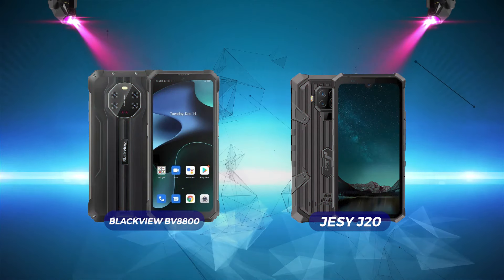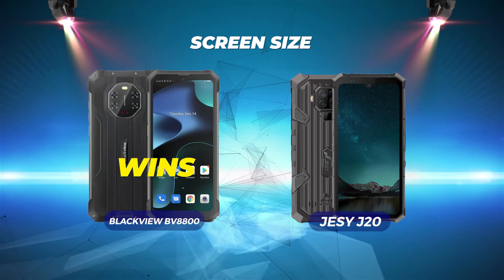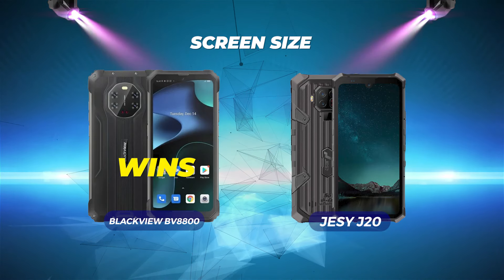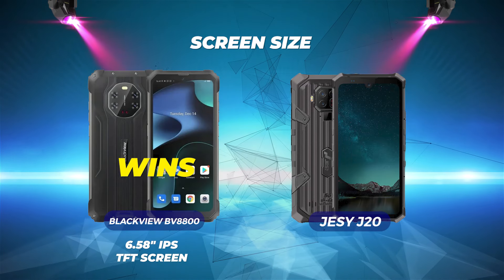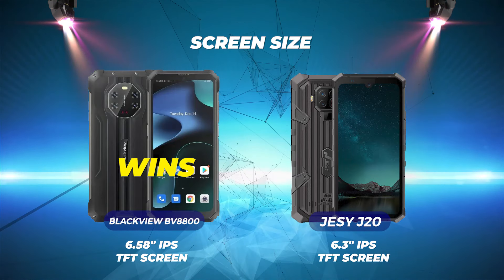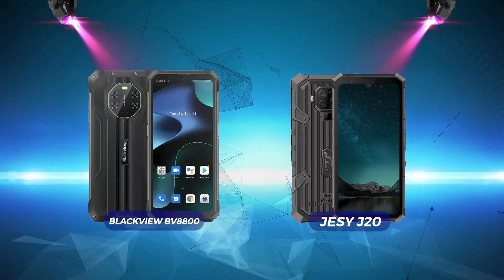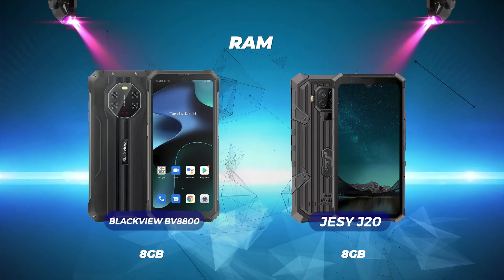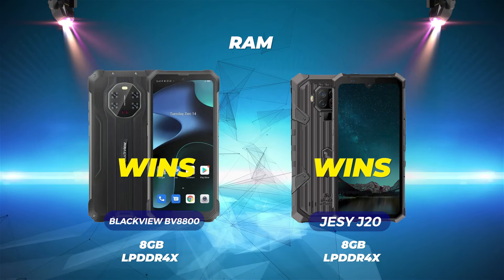The first category we'll compare is screen size. The BlackVue BV8800 wins this category by a wide margin with a 6.58-inch IPS TFT screen, while the Jesse J20 falls short with a 6.3-inch IPS TFT screen. Both rugged smartphones have 8GB of LPDDR4X RAM, so this is a tie.